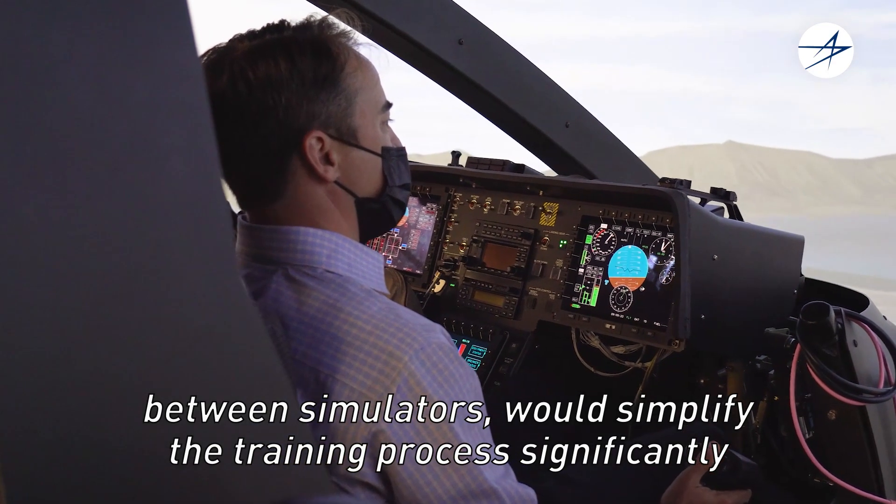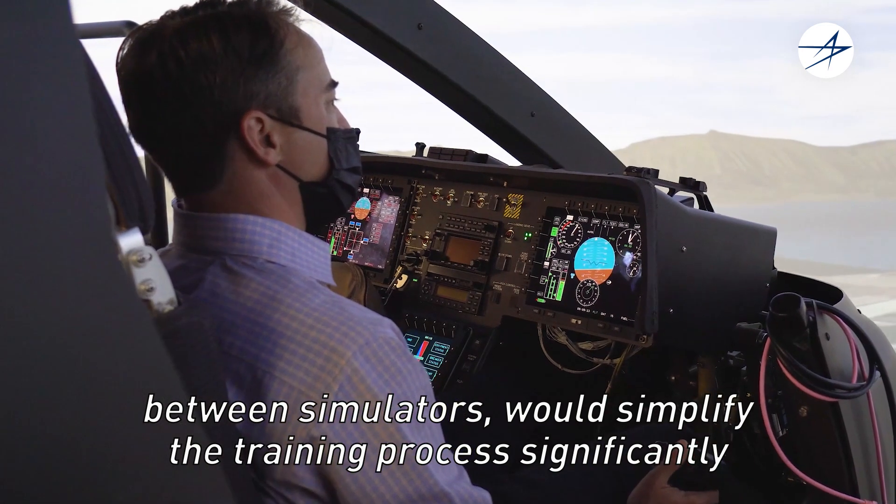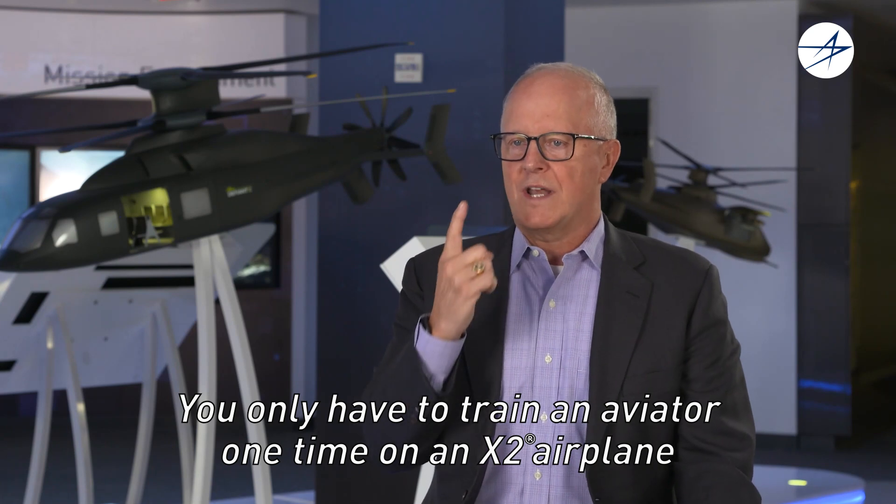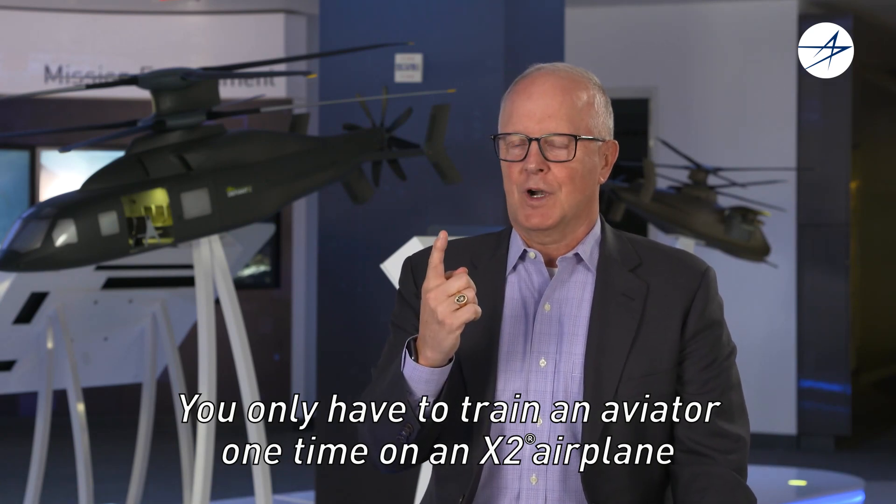between simulators would simplify the training process significantly. You only have to train an aviator one time on an X-2 airplane.